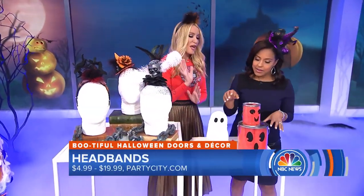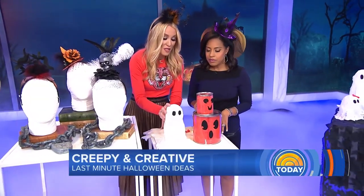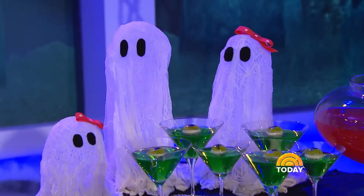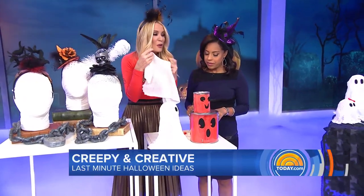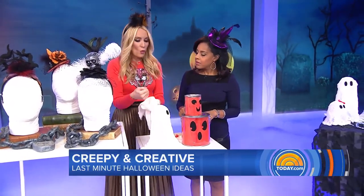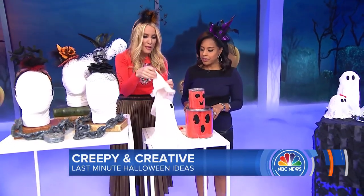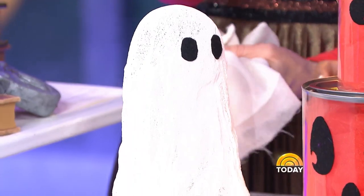The kids would love to help with this little cheesecloth ghost — and this thing is miraculous. Besides being adorable, it's freestanding. All we did is take some cheesecloth, dip it in cornstarch and water, make a little form using a water bottle, drape it over, and just let it dry overnight. And look — it just stands up.